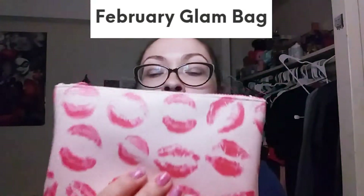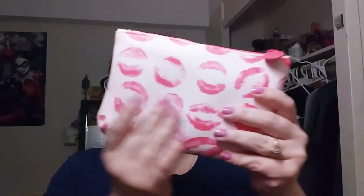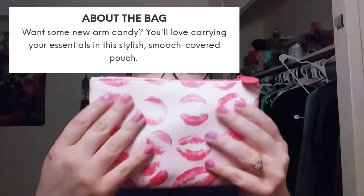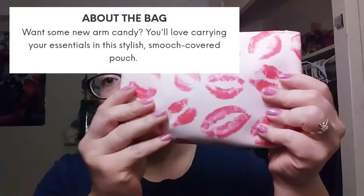Hi everyone, welcome back to my channel, this is Honeybee with you. Today I'm going to be sharing my February Ipsy glam bag. This February the bag is a beautiful, very light pastel pink with a whole bunch of kisses all over it. It is so cute — it definitely fell in with the whole Valentine's Day thing. Here we have the zipper and it says 'Ipsy' on it.